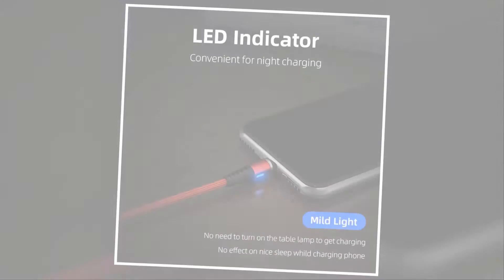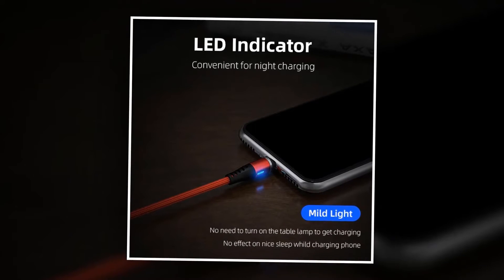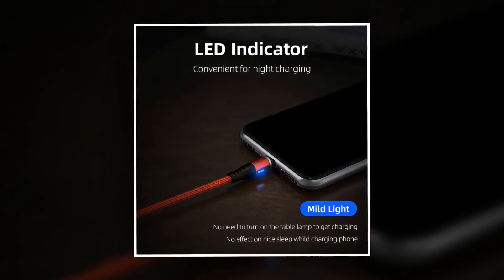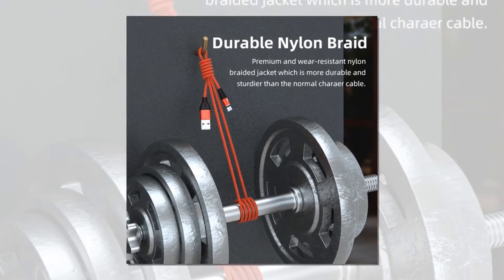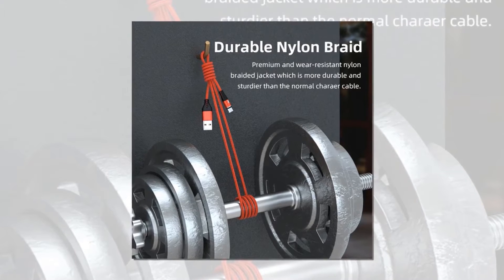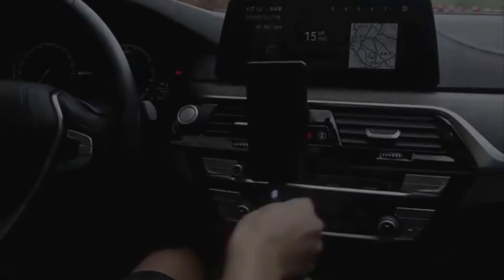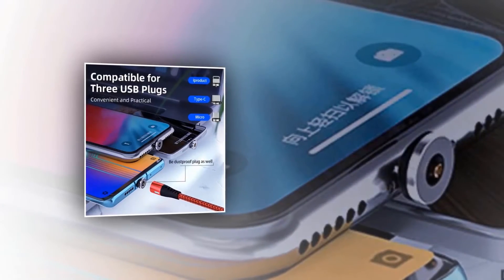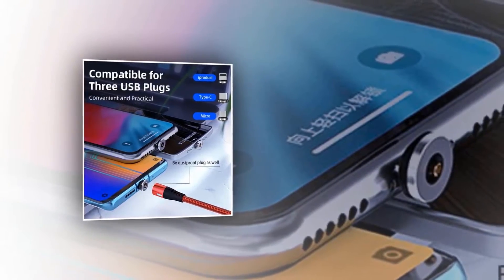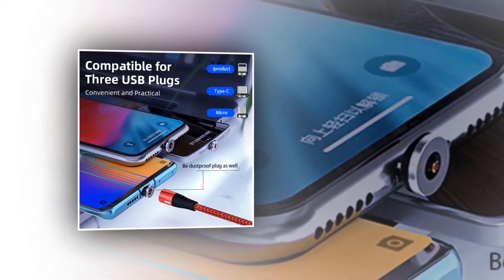It has a built-in LED light that provides just the right amount of light whether you're in a dark room or outdoors at night. The braided nylon construction makes it tough and resistant to wear and tear, while the magnetic tips make it easy to connect and disconnect. The reversible Type C connector ensures compatibility with any device, and the cable supports three USB plug types — iPhone, Type C, and Micro devices.